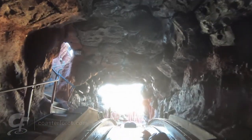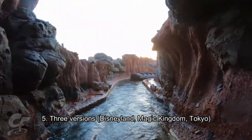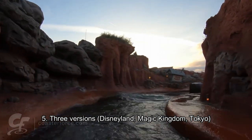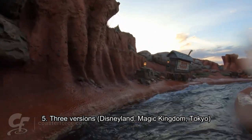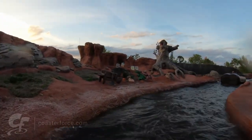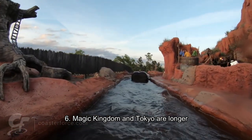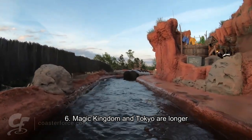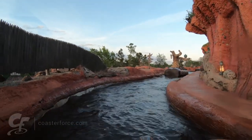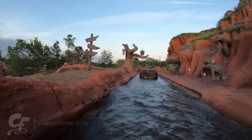There are multiple versions of Splash Mountain. The original opened at Disneyland in 1989, then there's Magic Kingdom in Florida, and Tokyo Disneyland also has one. The Tokyo version is almost a carbon copy of the Magic Kingdom version, but with slightly more indoor portions. Magic Kingdom and Tokyo are longer at about 10 and a half minutes, while Disneyland's is about 9 and a half minutes. Tokyo and Magic Kingdom are also slower — the Disneyland version whips you through a bit faster.